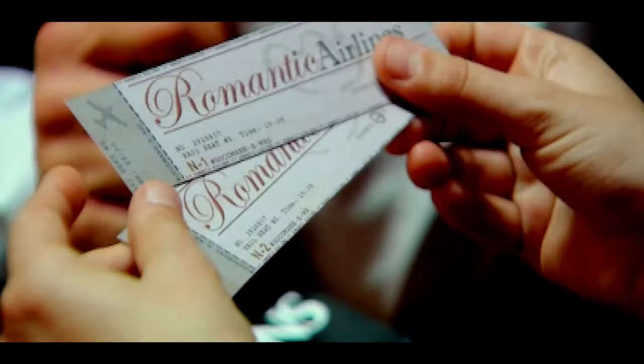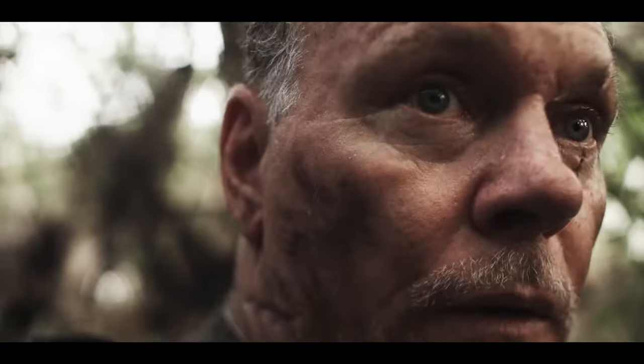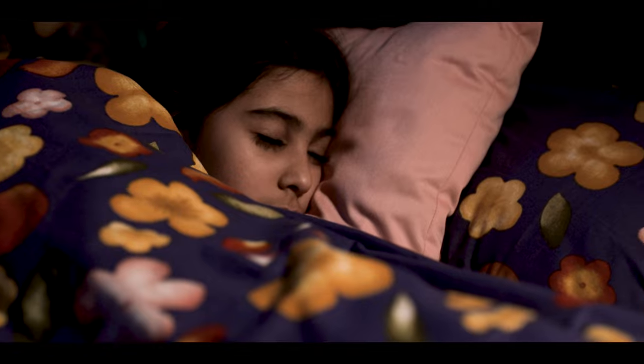Overall, close-ups are a powerful tool for filmmakers to create an emotional connection with the audience and enhance the storytelling in a film.